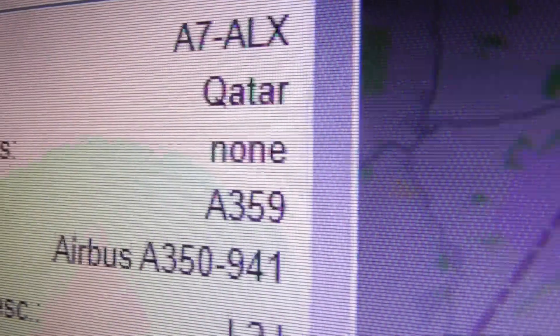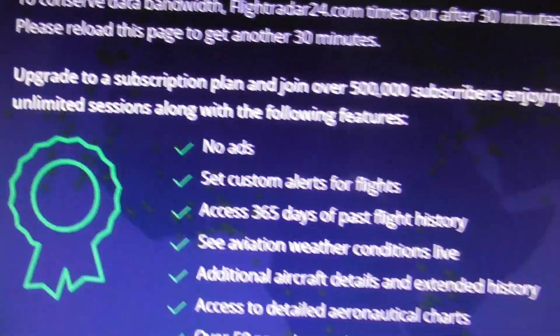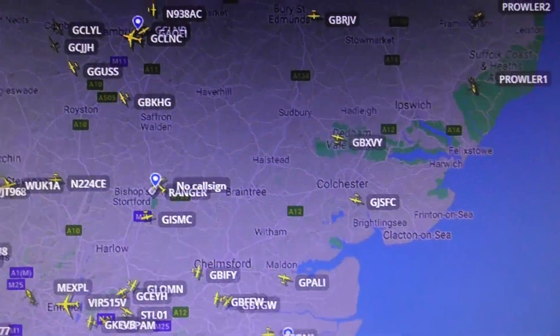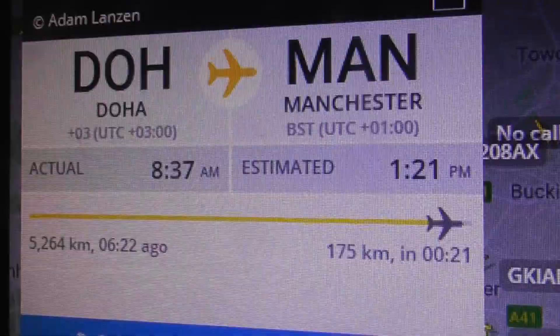That was A7ALX. I'm just going to switch from ADSB Exchange to FlightRadar24.com, because they have better information where a plane's come from and where it's going to. So, click on the correct plane. There we go. That flight there.